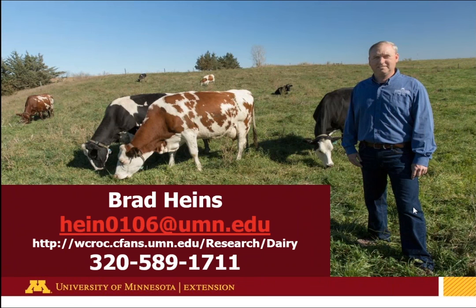Thank you, Brad. I'll be reading questions out loud and Brad will answer as many as we have time for. If after the webinar you have additional questions, feel free to use the online Ask an Expert system at the link provided. We have some questions in the queue, so let's launch right in.